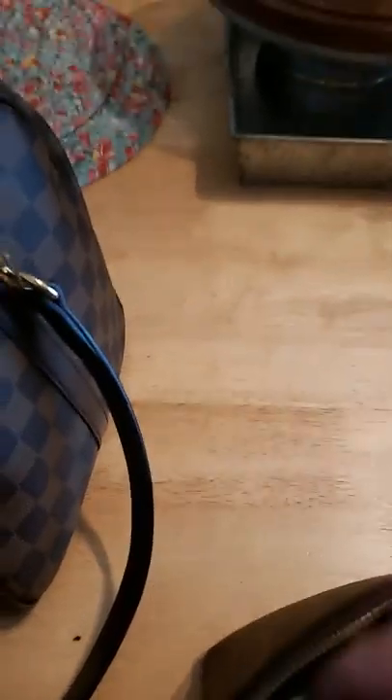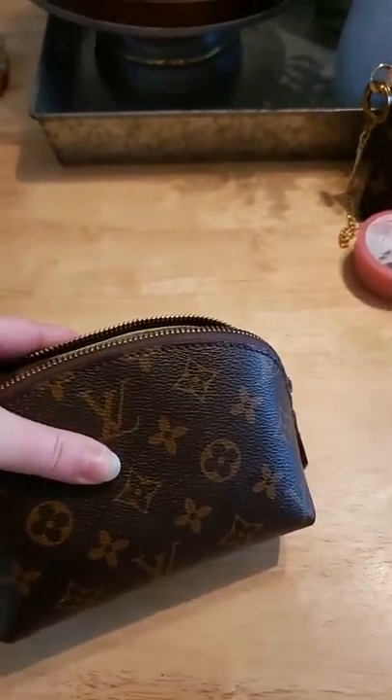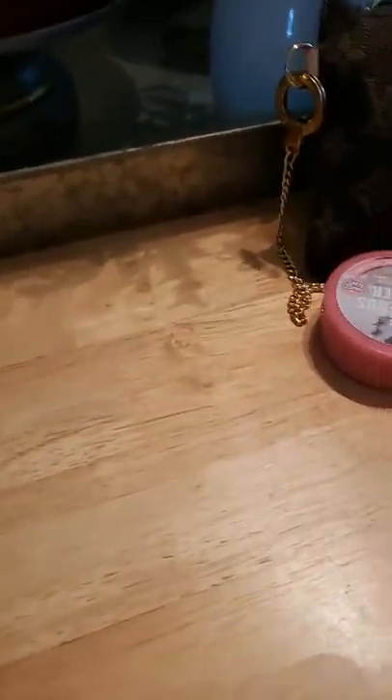The bag won't fully zip because of the bulk of my Chanel eyeshadow — that's really the bulk of it. It distorts the shape, so I'll zip it just enough to keep everything in. This cosmetic case goes in next to that envelope, and you can see there's still plenty of room in the bag.